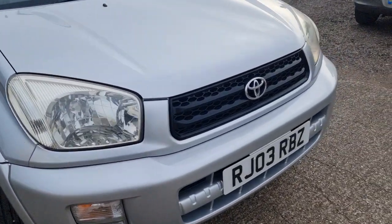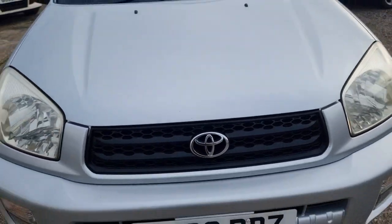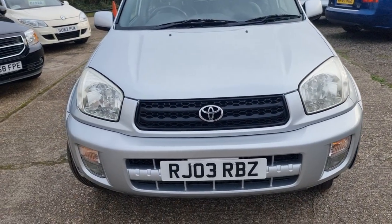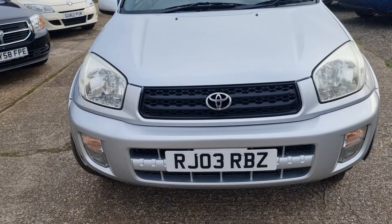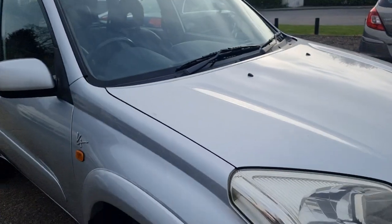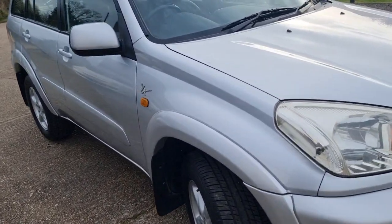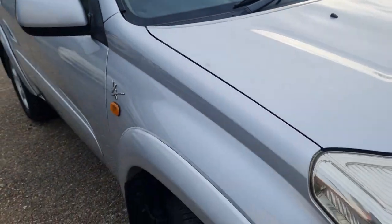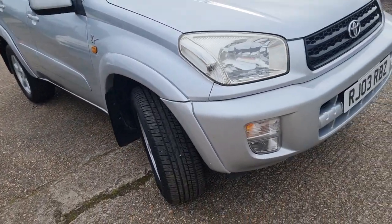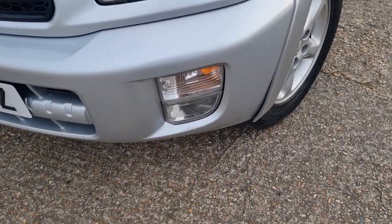I've done a few little touch-ups here and there — nothing major. The bonnet's alright. You've got a few little stone chips here and there that I've touched up, and there was one bigger one up on the bonnet. I think there were a couple more on the front bumper — one around here and one just below the fog lamp.